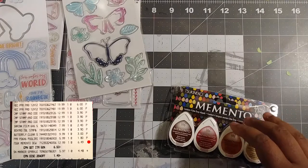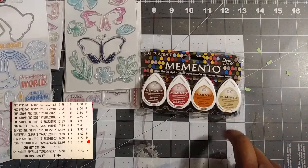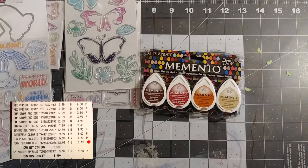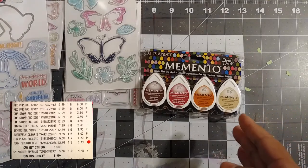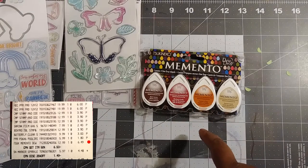I got the Memento Sukineko Dewdrop inks. I'm trying to build up my ink stash because I have a lot of ColorBox pigment inks but not many dye inks. I used to work solely with pigment inks, but once I tried dye ink I realized how much easier it was to work with — now I'm converted. It was $12.99 and I used a 50% off coupon to get it for $6.49.